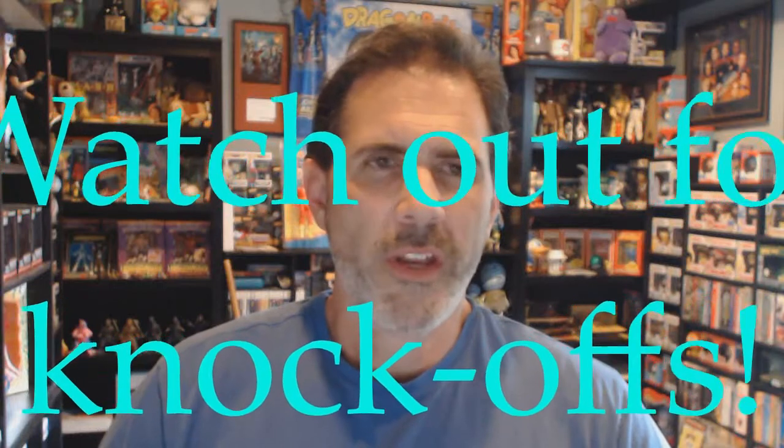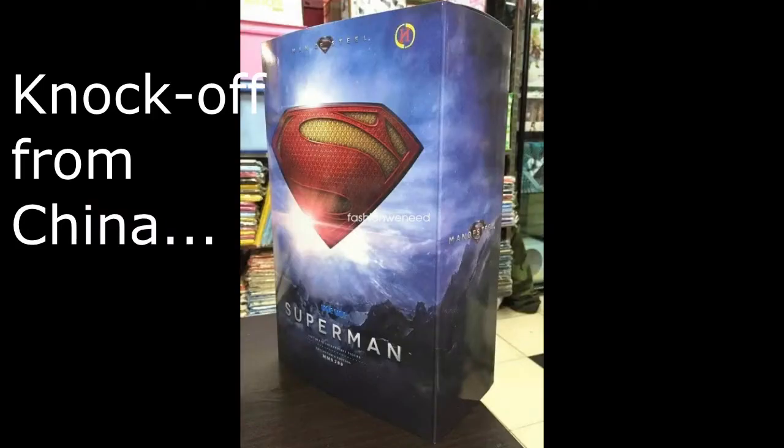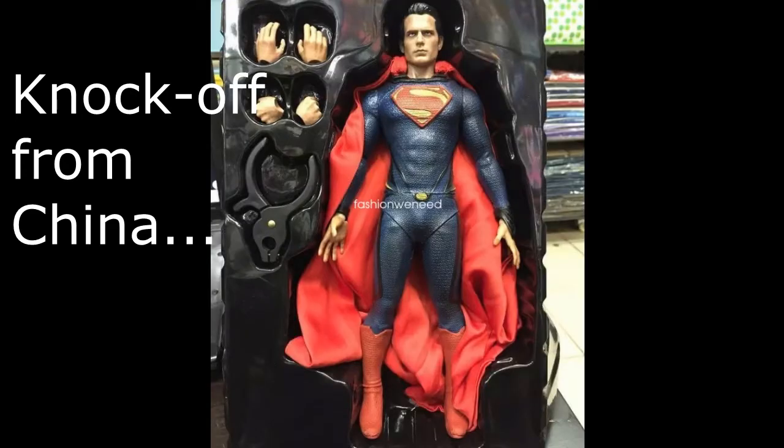Just a quick warning for those of you who are into collecting Hot Toys figures. They're very expensive and there are knockoffs being recommended by eBay — because you looked at something, eBay sends you a cheaper option. I've been looking at Superman Man of Steel Hot Toys figures and they sent me this. Even the box has been duplicated, and this is not by Hot Toys — it's by a knockoff company from China called 'Hot Hot,' and they copied everything.